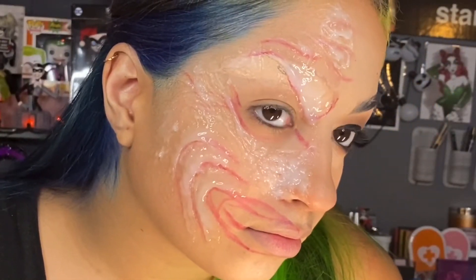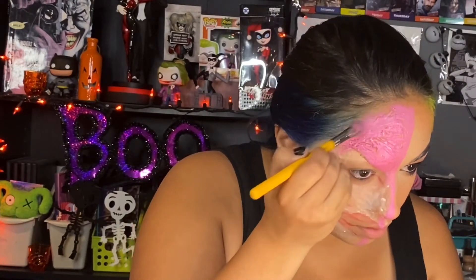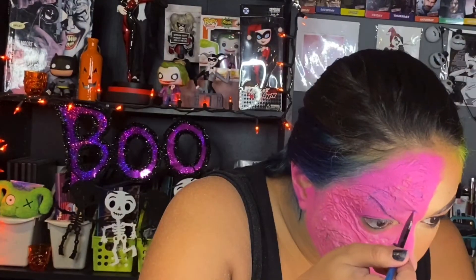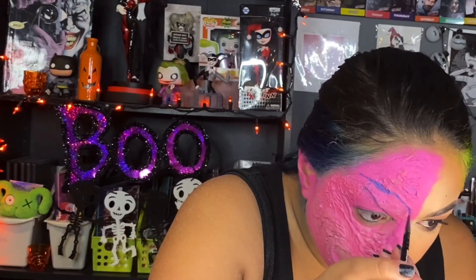Now that my face is done being sculpted with the silicone modeling compound, it is time to powder just to get rid of the shine, and then we're going to start painting. I started off using water-activated paints and start with a base of pink color. Since Two-Face in Batman Forever has very hot pink, reddish, neon tones, I had to go with the same color scheme. Then I went over with a more fuchsia-type pink on top just to really get into the crevices. This is all just a base and we're going to detail it in just a moment.